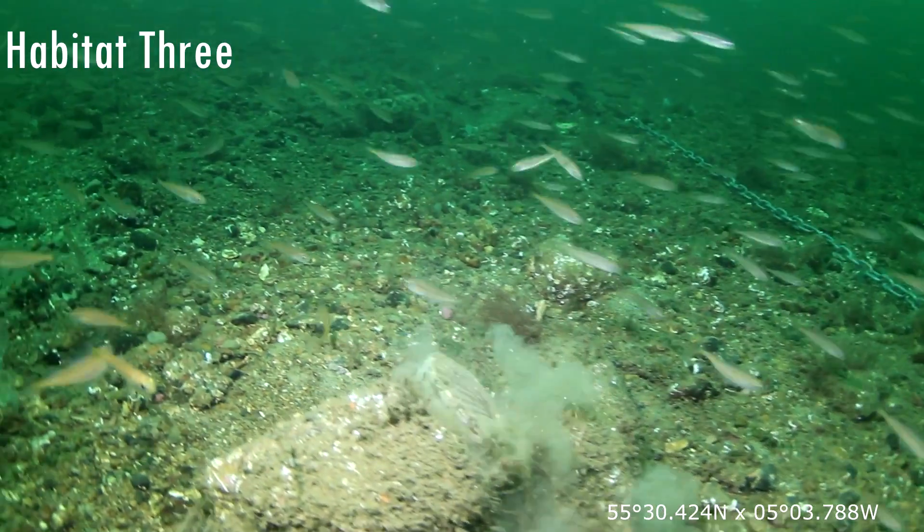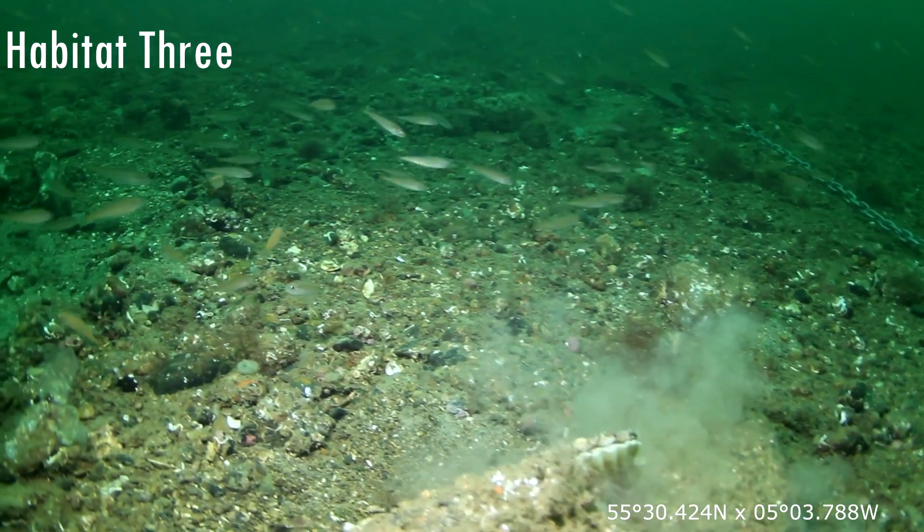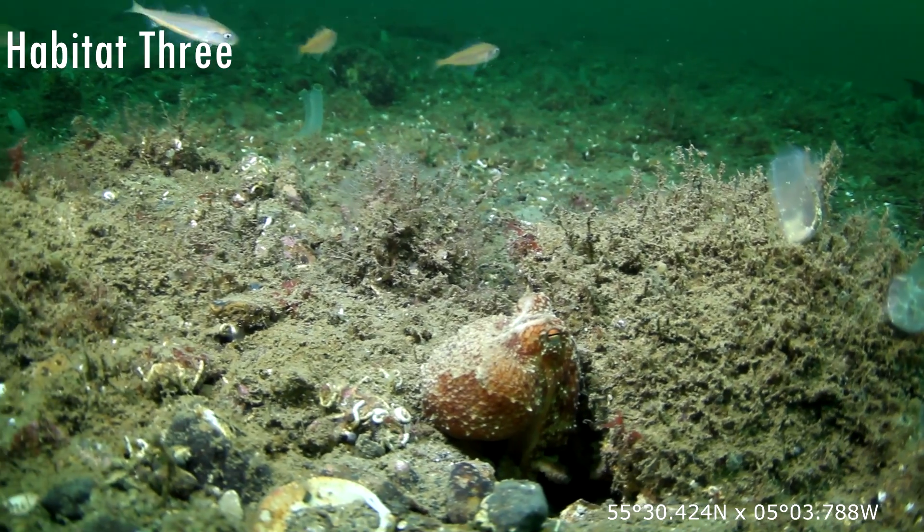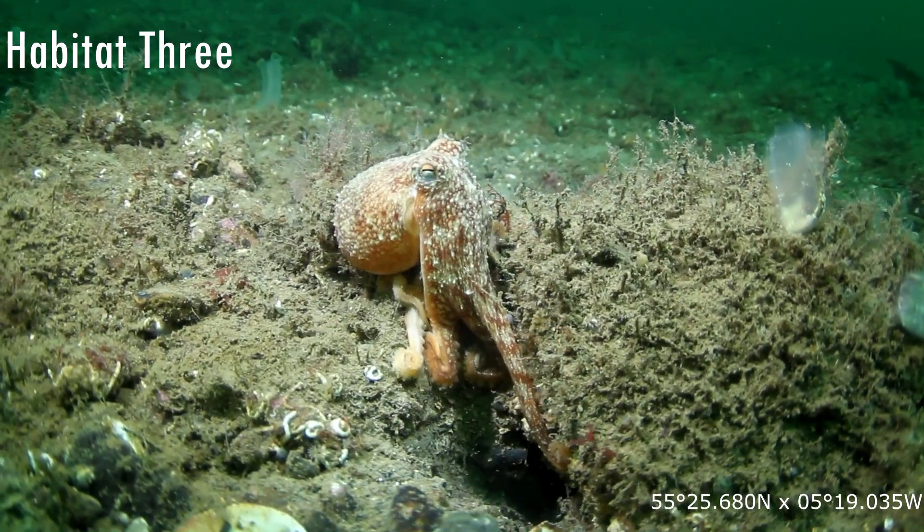In deeper water over 20 meters, we see attached to the cobbles and pebbles fragile tunicates, hydroids, bryozoans, and sponges that attract a wide range of species from juvenile fish to octopus.